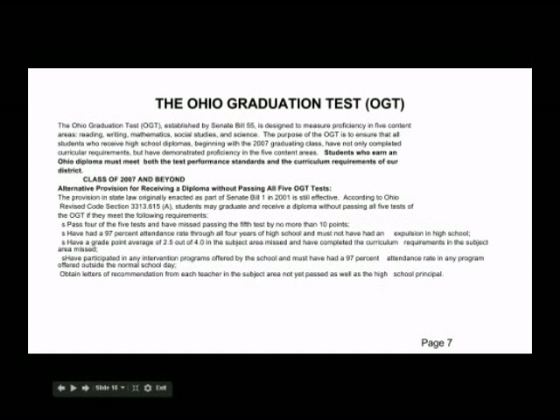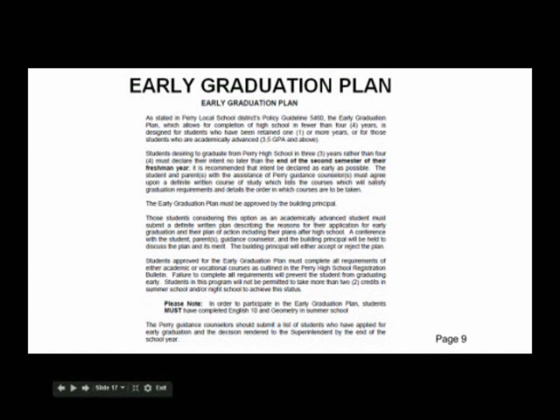Currently there is discussion at the state level to discontinue the OGT and replace it with the PARCC exam. You will be informed of any changes as information becomes available. At this time, the OGT is the state test administered in 10th grade — students must pass the OGT as part of the state graduation requirement. Students who have been retained one year or who have a GPA of 3.5 or higher and want to graduate early must meet with their counselor before the end of the second semester of your freshman year. Students wishing to graduate early must also successfully complete English 10 and geometry in summer school between the freshman and sophomore year and pass any required state exam prior to graduation.